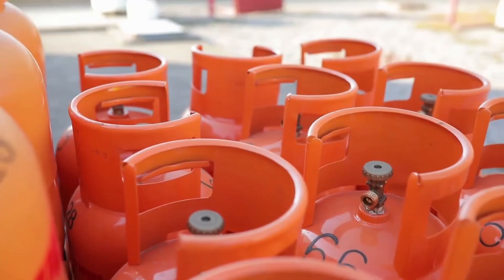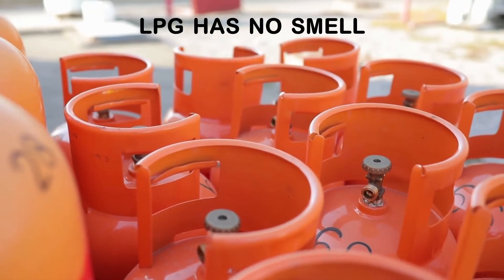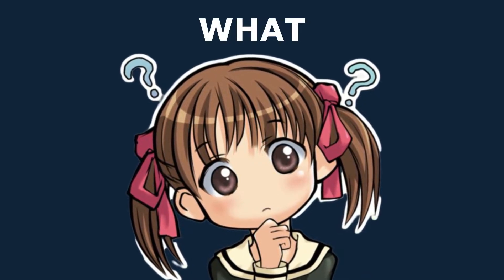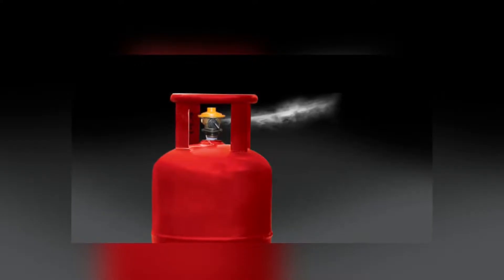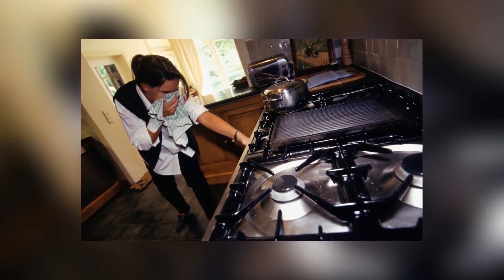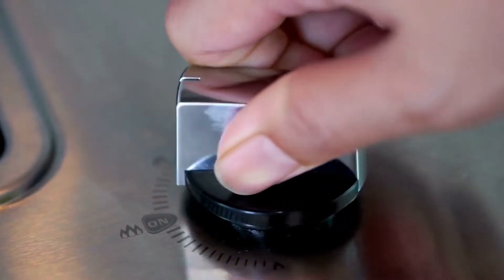Hey there! If I tell you that LPG is an odorless gas, what would be your reaction? I'm sure you would disagree, because most of us are quite familiar with the smell of LPG gas, and our mothers have always detected a gas leak by its smell.